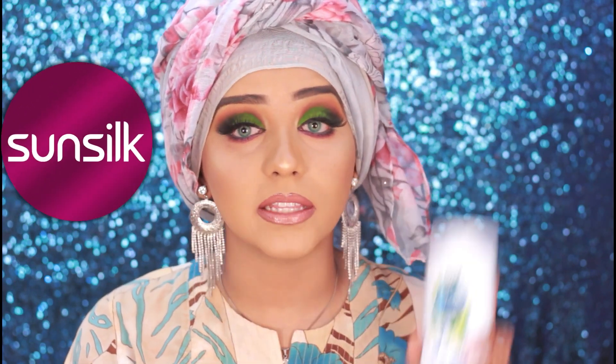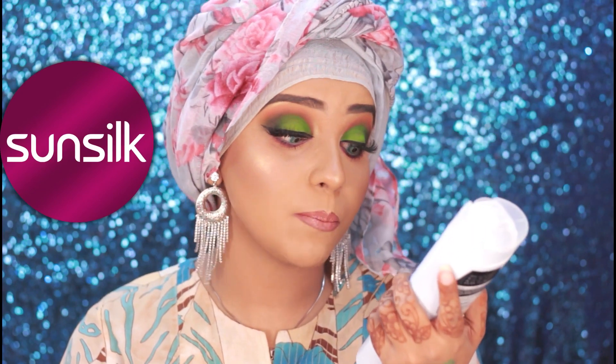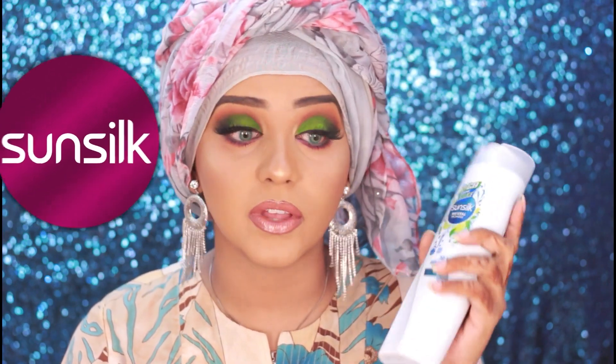Hello everyone, assalamu alaikum and welcome back to my channel. I hope you guys are doing well. Today I'm back again with another video — this one is a review video specifically about a product which was sent to me from Sun Soap Bangladesh. This is a hijab rouge shampoo which is for anti-dandruff. It was sent to me about two weeks ago, just before Eid, so I've been trying it out since then, and my god, I have a lot to say about this.